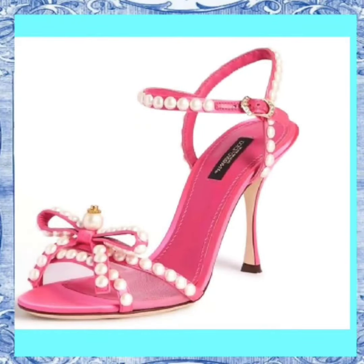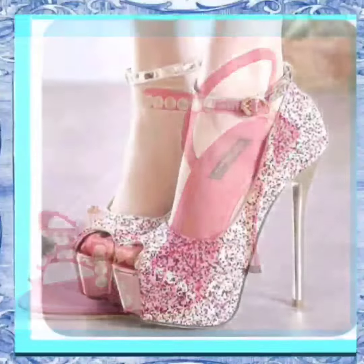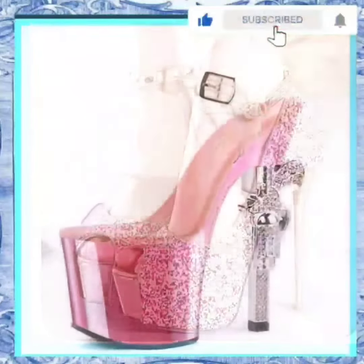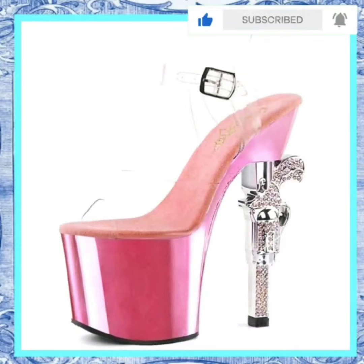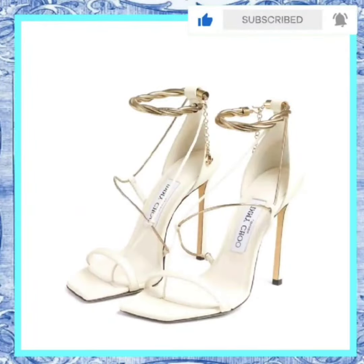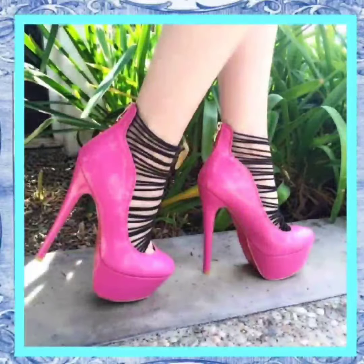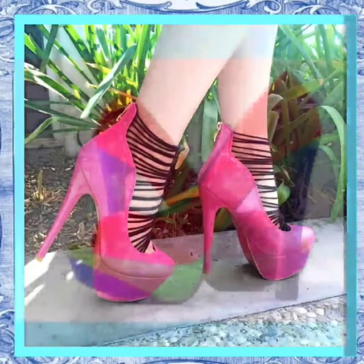Welcome to my YouTube channel Shoes Fashion Hub. Explore the latest fashion trends with our high-heeled sandals and pencil shoes. In this exciting video, these trendy footwear options are the perfect combination of style and comfort, whether you're heading out for a night on the town or just want to add a touch of elegance to your everyday look.